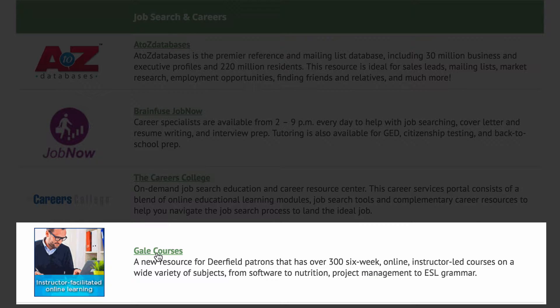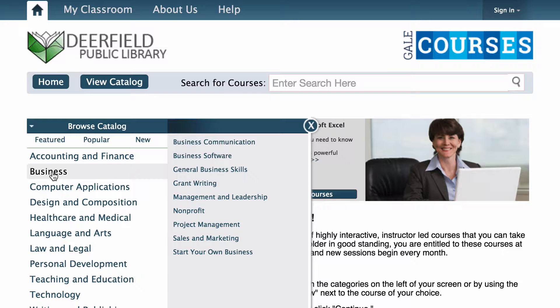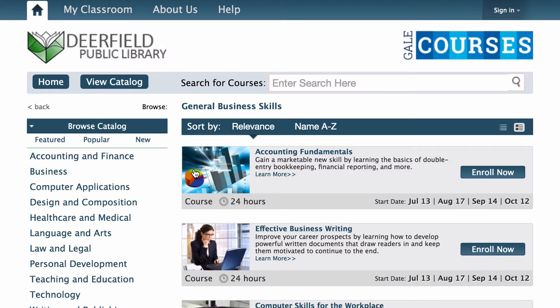Finally, Gale Courses are free online six-week courses on a wide variety of topics, many of which can build skills for future jobs, and some courses can count as continuing education credits. Search for a topic you're interested in or browse categories to find a relevant class. Check out our other video on getting started with Gale Courses for more information.